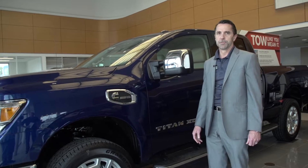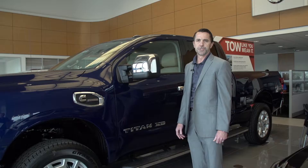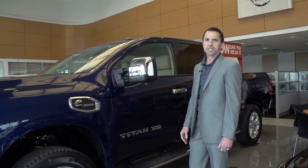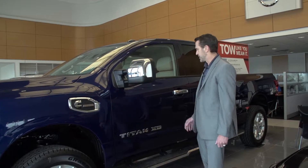This truck just came out about two months ago. We have about 20 of them in stock with plenty to choose from. This one happens to be the XD Diesel SL model. Let me show you some features about the vehicle.